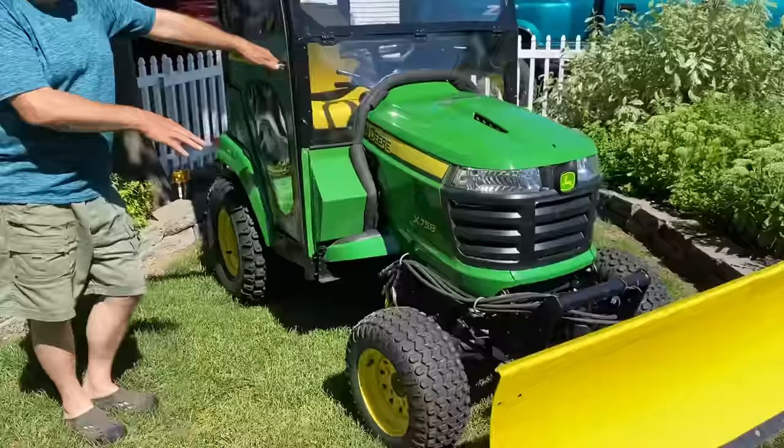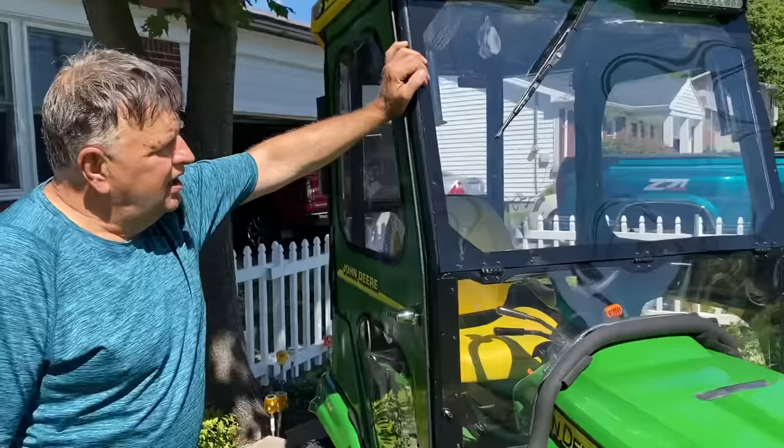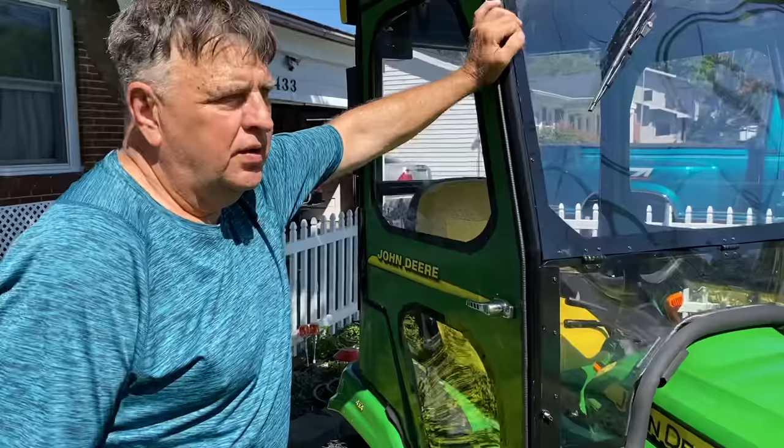I built a cab for my X758 diesel — I do a lot of snow blowing with it. It's my winter tractor; it's four-wheel drive. I'm almost 70 years old, and those winter winds just get to howling — snow and blowing snow. So I built a cab for it.